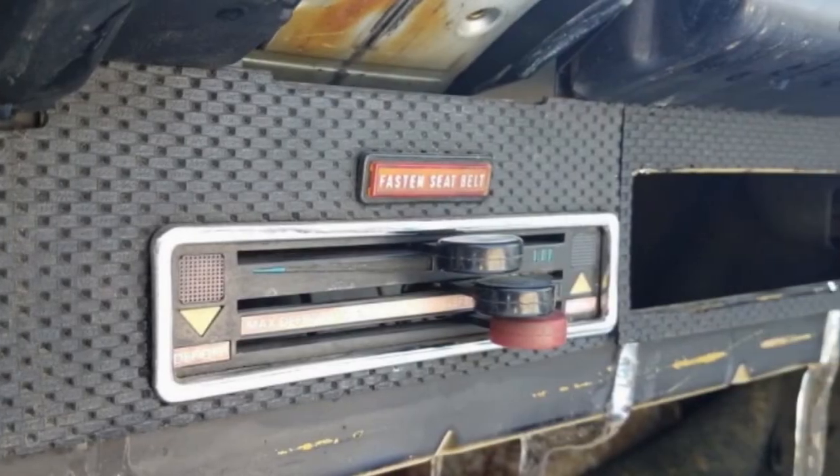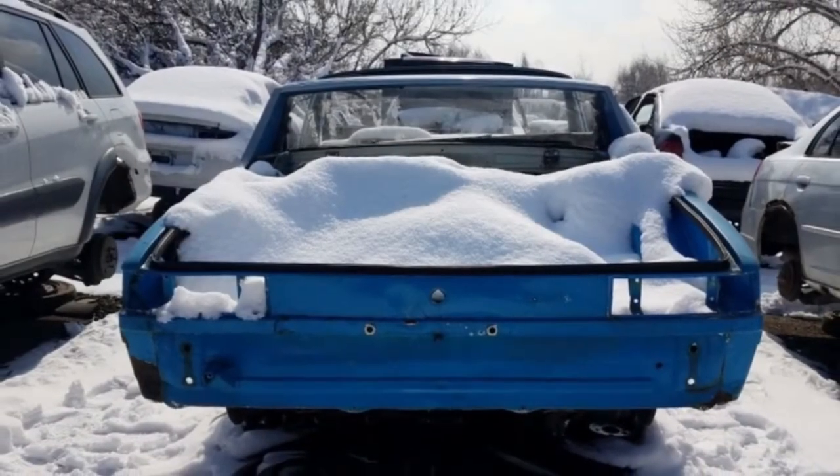It appears that this car's last owner began a process of rust repair, starting with some patching and welding of the door striker areas. It's difficult to see with all the snow.